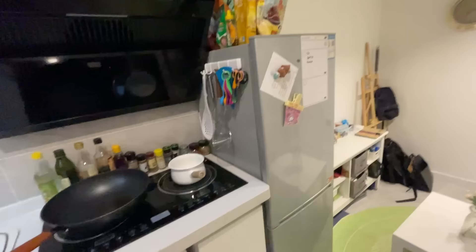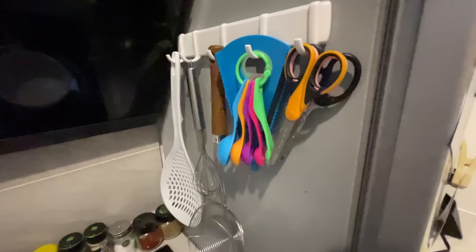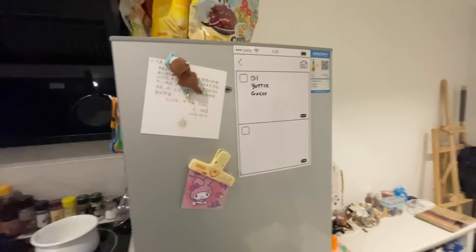I got one of these magnetic things to hold all my stuff on, because storage is really an issue in this place — it's only like 25 square meters. So I store all my cooking stuff and seasoning on here. Guillermo rearranged it when we cleaned recently. And then I have a fridge.